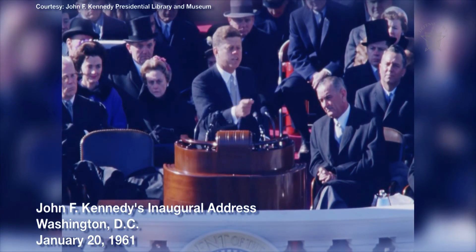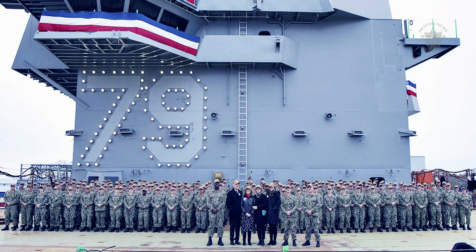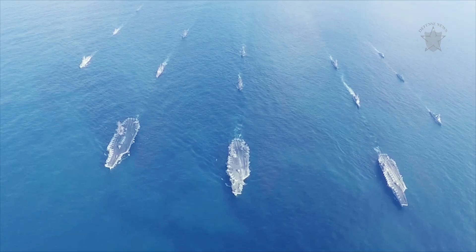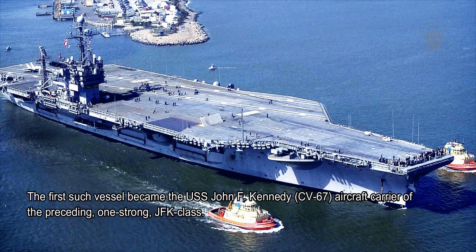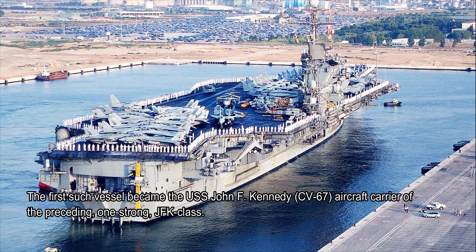The USS John F. Kennedy CVN-79 is the second USN ship to carry the JFK name and the third to carry the Kennedy surname overall. The first such vessel was the USS John F. Kennedy CV-67, an aircraft carrier of the preceding one-ship JFK class.